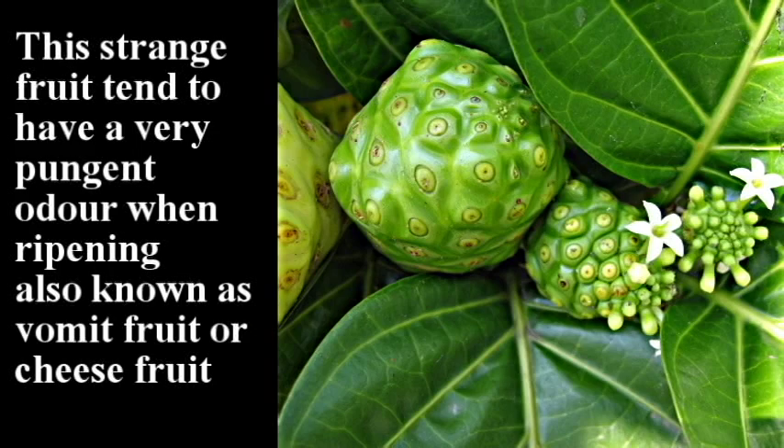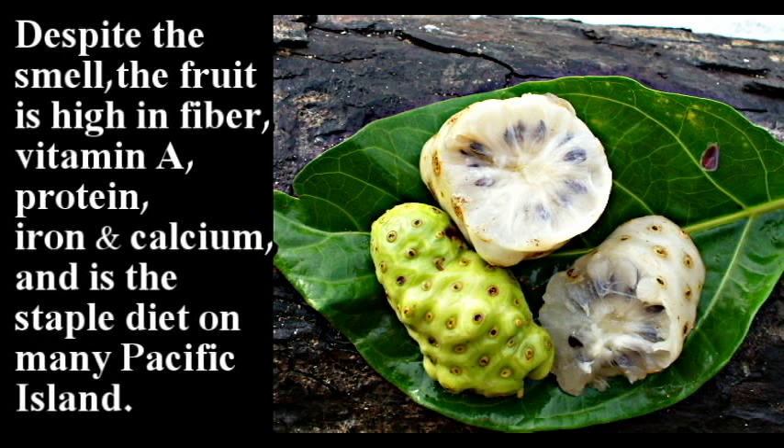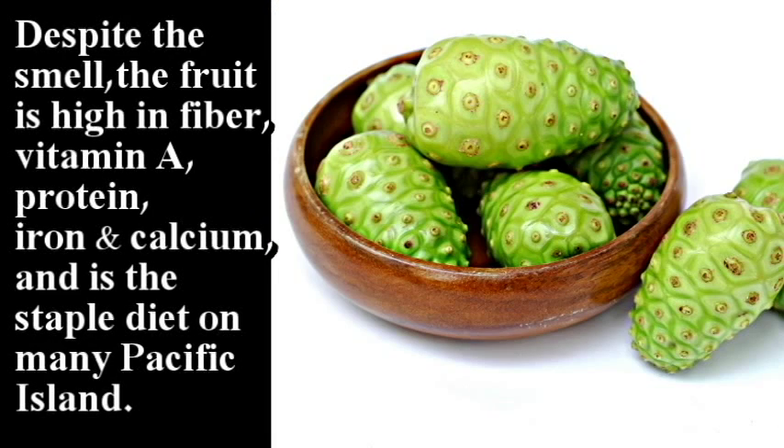Noni. This strange fruit tends to have a very pungent odor when ripening, also known as vomit fruit or cheese fruit. Despite the smell, the fruit is high in fiber, vitamin A, protein, iron and calcium, and is the staple diet on many Pacific islands.